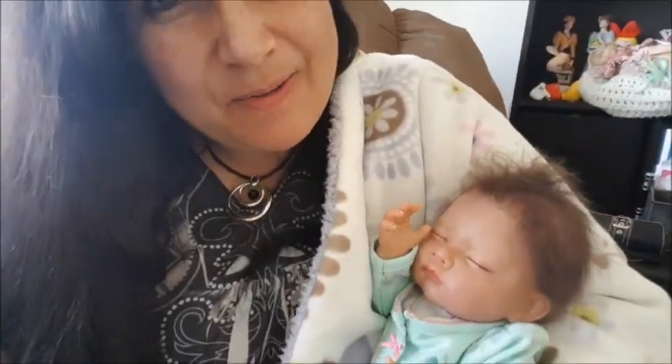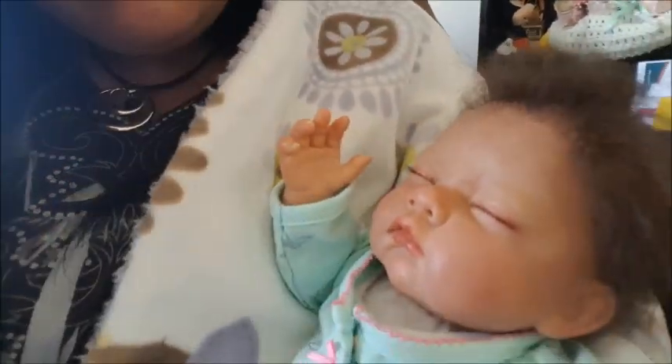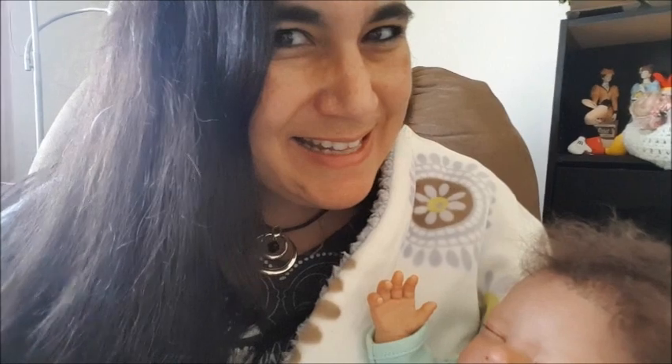Hey guys, this is Brenda here. I just wanted to tell you a few quick thoughts about what I thought the very first time I saw Emily. As you can see, Emily's hair — you know what is so weird? She smells like baby powder, like even her hair, and I don't know why. But here's what she looks like. She is very small, actually. She's smaller than I thought, but she is weighted really well for the first doll that I picked up that was weighted like a reborn.